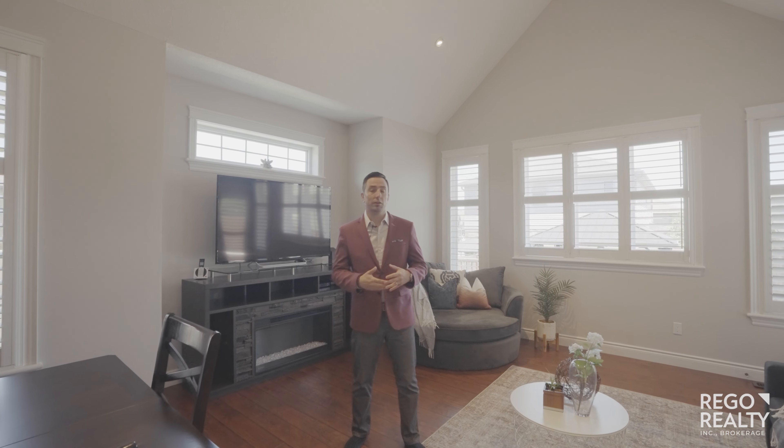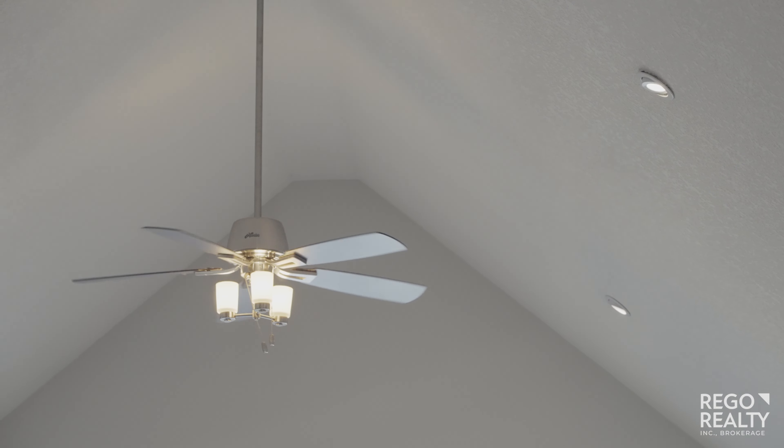My favorite part of the main floor living space is we've got vaulted ceilings with pot lights throughout, from the kitchen all the way through to the family room.